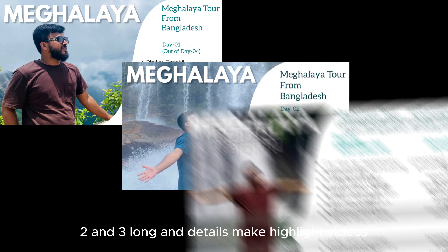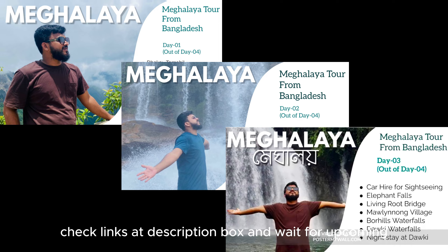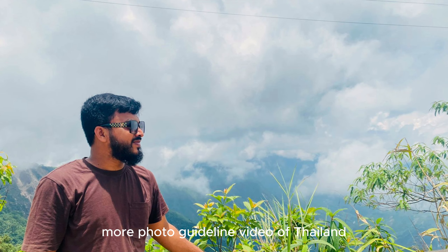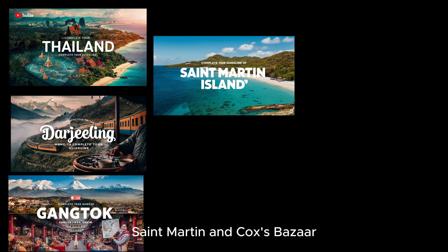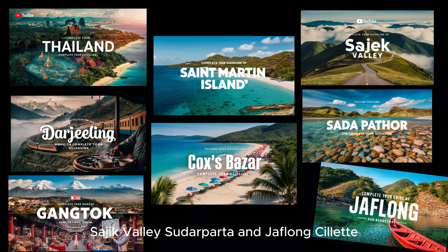Please see Day 1, 2, and 3 long and detailed Meghalaya videos — check the links in the description box. And wait for upcoming full guideline videos of Thailand, Darjeeling, Gangtok Sikkim, St. Martin and Cox's Bazar, Sajek Valley, Sada Pathor, and Jaflong Sylhet.